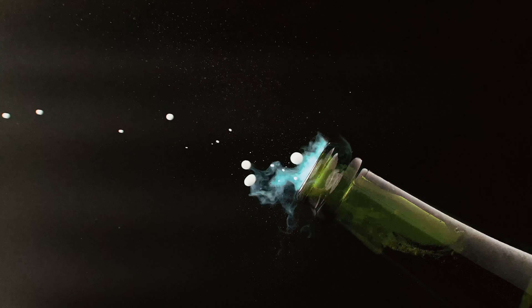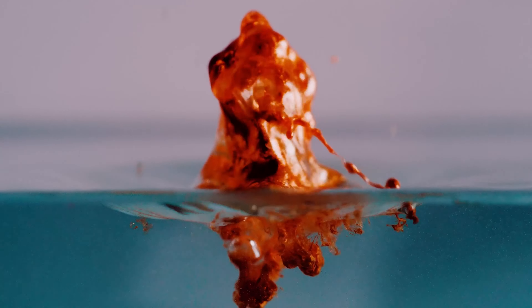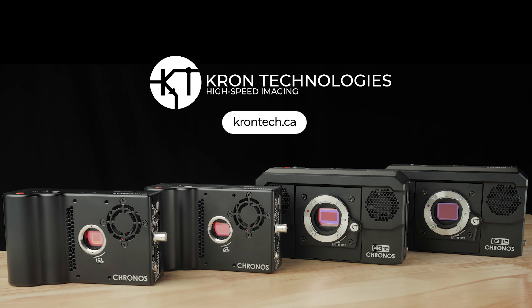Empower your creativity. Capture new data. Redefine what's possible. In a world where every moment counts, capture time like never before. With Kronos 4K12, it's about time. Order yours at www.chrontech.ca.